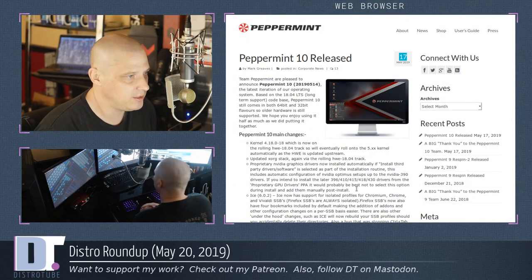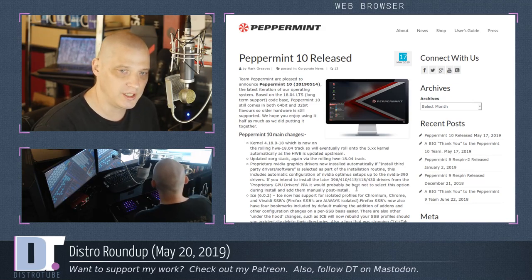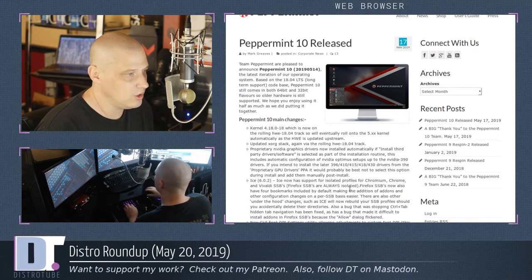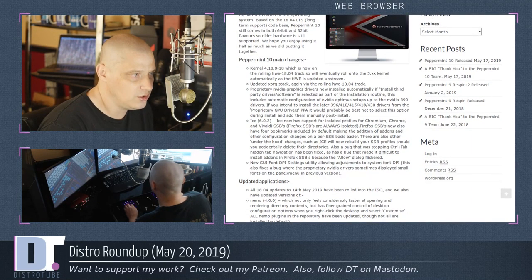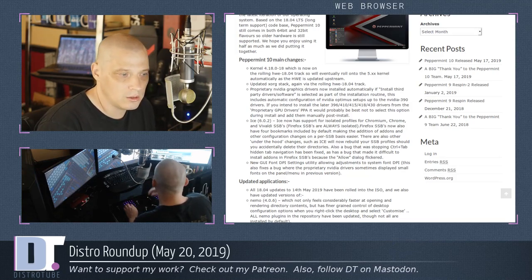Peppermint had their big release this week. Peppermint is based on Ubuntu, but unlike Ubuntu's interim releases, Peppermint bases its releases off the LTS releases — still basing off 18.04. Peppermint is interesting — it's not really a minimal distro, it's a proper desktop environment, but it does include both 64-bit and 32-bit images. So those of you still running ancient hardware that requires a 32-bit ISO, Peppermint 10 is still an option. Big changes include kernel 4.18, now on the rolling HWE 18.04 track — the Hardware Enablement track — which is a way to roll into newer kernels so you're not stuck on the original 18.04 kernel forever.